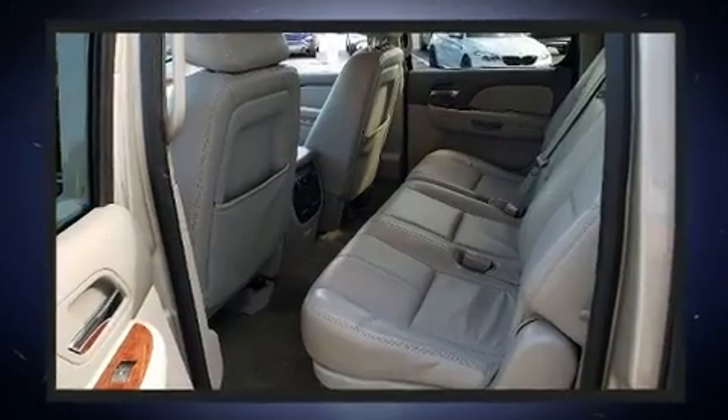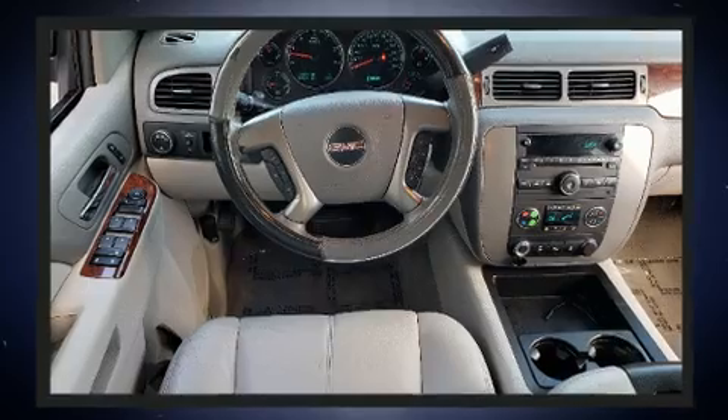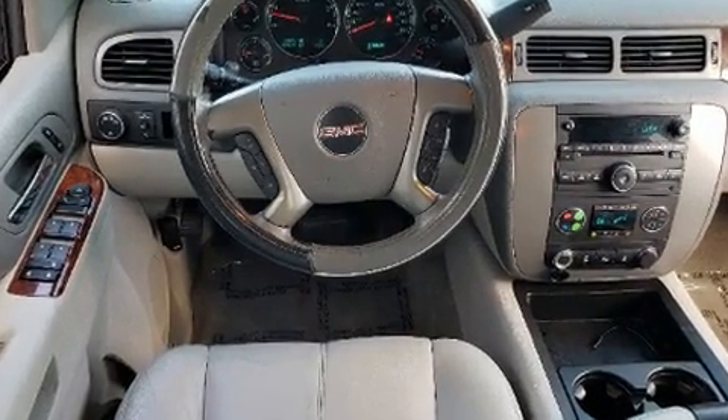Comfort and convenience were prioritized within, evidenced by amenities such as adjustable pedals, a roof rack, and power front seats.